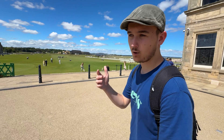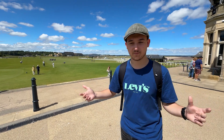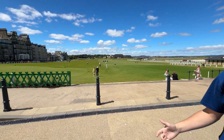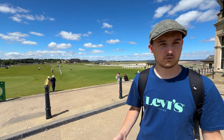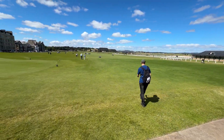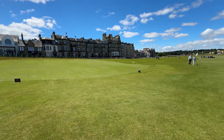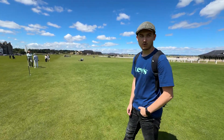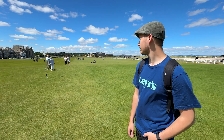Our tour of St Andrews is almost over, but we have one thing left. I'm not a sports person — as you can probably tell, I'm not very fit. But we are now here at a golf course called the Old Course. I don't know much about golf, but what I know is that this is something like a special place for the world of golf, and we can just take a walk on it. For someone like me who doesn't know anything about golf, it's pretty boring, but if you find this interesting, good for you.